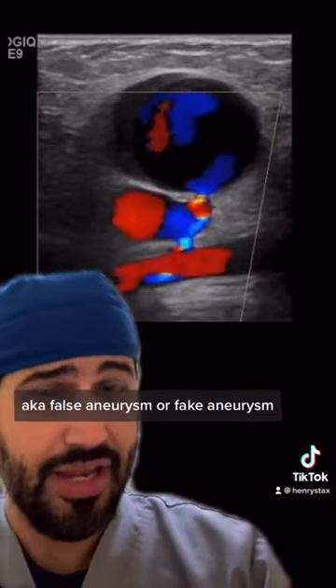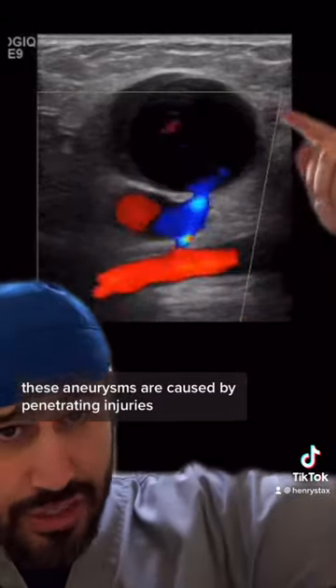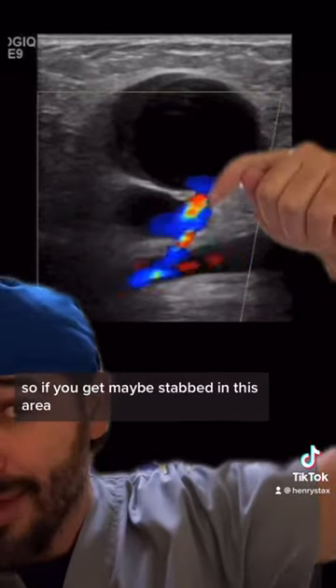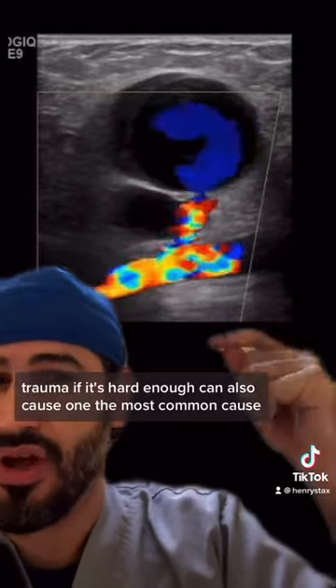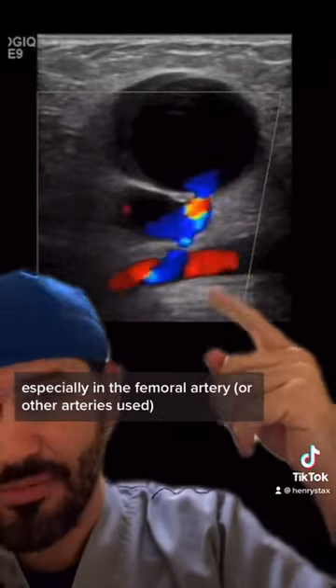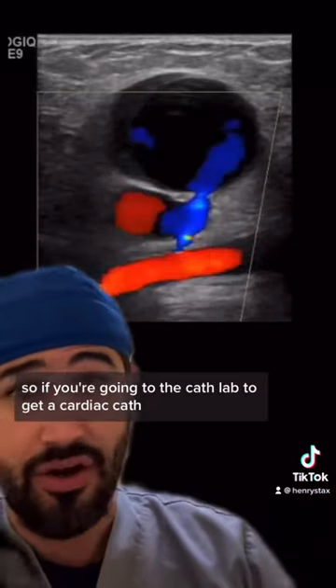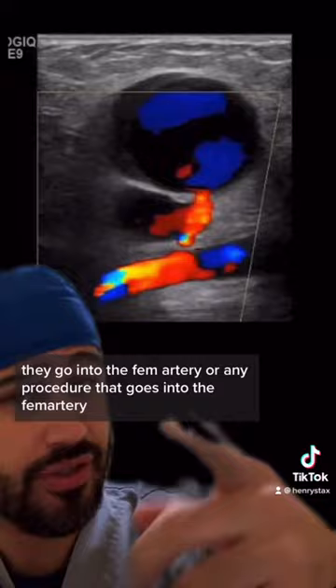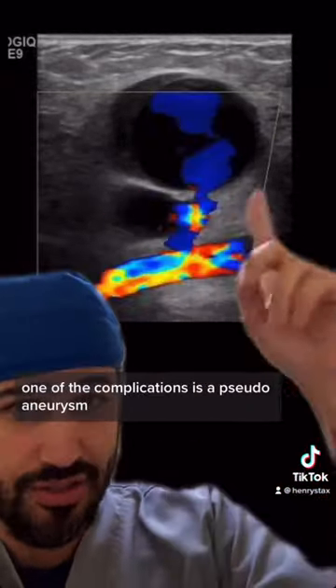These aneurysms are caused by penetrating injuries — so if you get stabbed in this area, or blunt force trauma if it's hard enough can also cause one. The most common cause, especially in the femoral artery, is from procedures. If you're going to the cath lab to get a cardiac cath, they go into the femoral artery, and one of the complications of any procedure that accesses the femoral artery is a pseudoaneurysm.